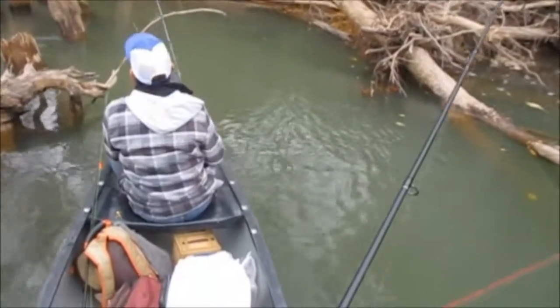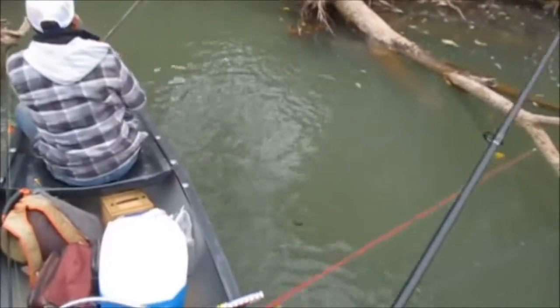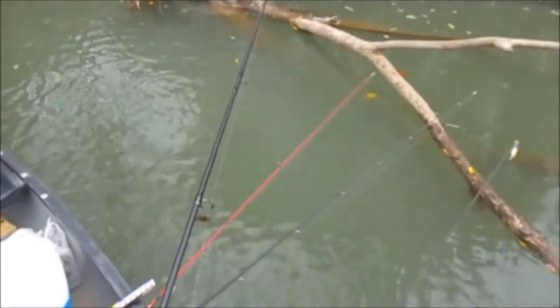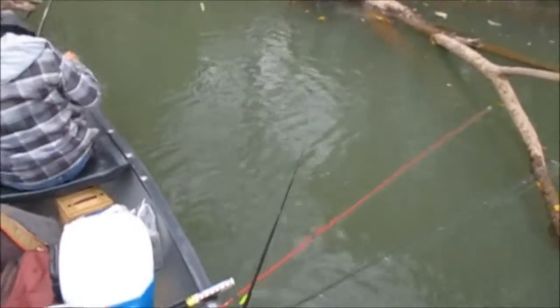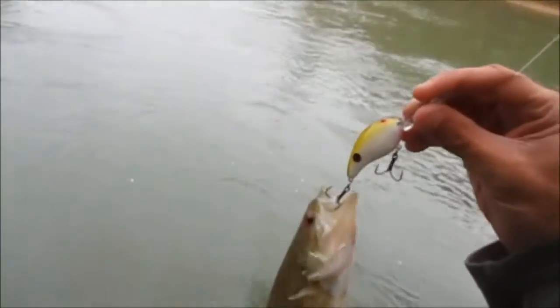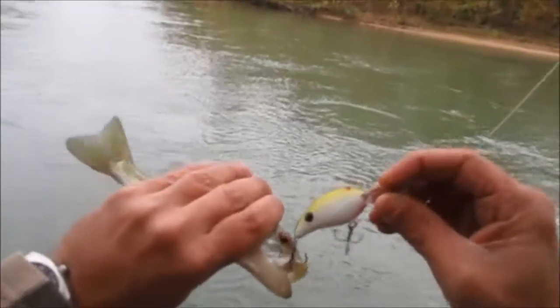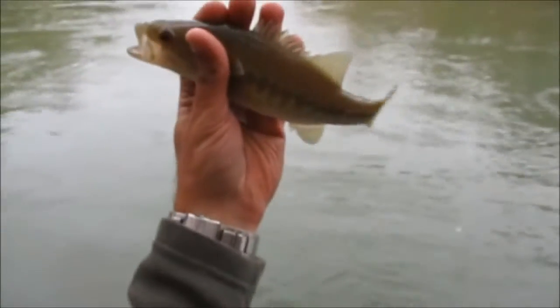Two to zero - I'm keeping score today. I gotta do something then. I knew there would be something sitting back in here. My first fish of the day - a little spotted bass on the Bandit 300 shad, Tennessee shad color. It's a good crankbait for here. Little guy, about nine inches.